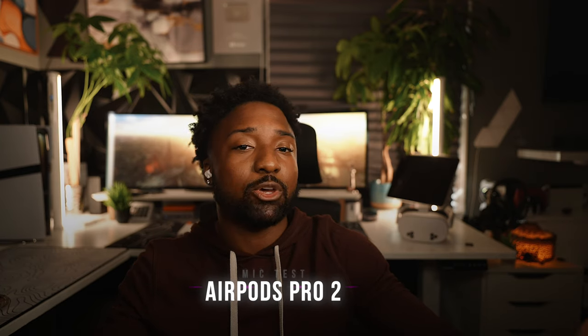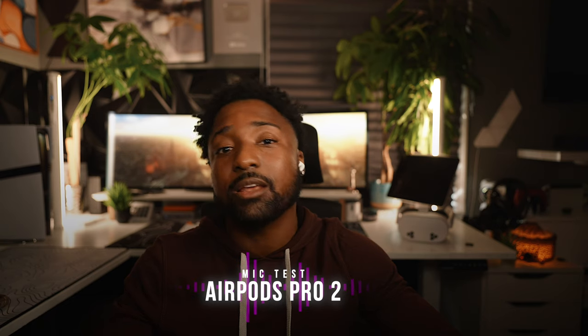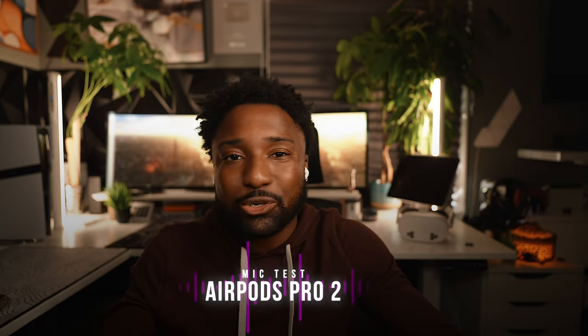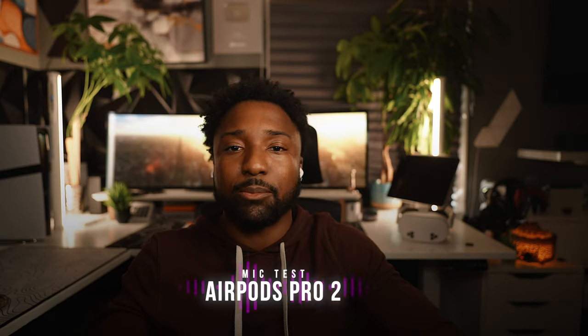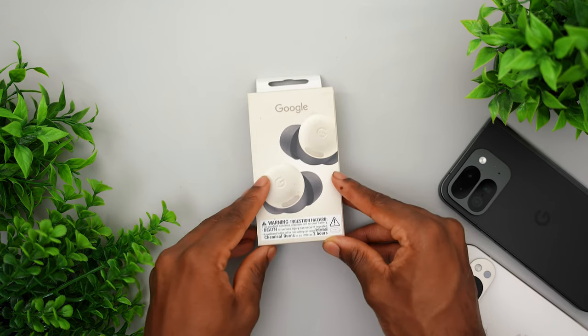This is a microphone test of the AirPods Pro 2: 'Tell me, who can catch a toucan? Just how few can ride the toucan? What kind of glue can stick it to the toucan?' I didn't need to do a test of the AirPods Pro, but just so you can hear the difference between the AirPods 4 and the AirPods Pro — you guys can judge between the two. And last but not least, we have the Google Pixel Buds 2.